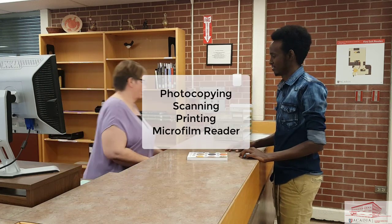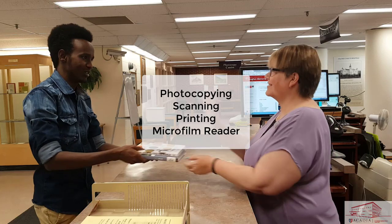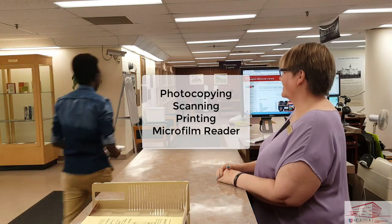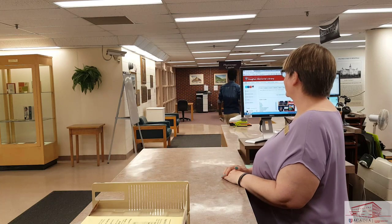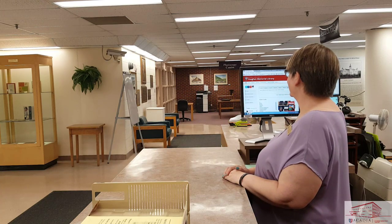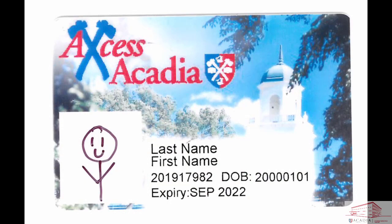You can also get help with photocopying, scanning, printing, and using the microfilm reader. Additionally, access services staff can answer your general questions about the library and the services we offer. Most activities at the access desk will require your Acadia ID, so make sure to bring it with you.